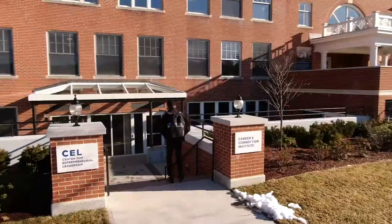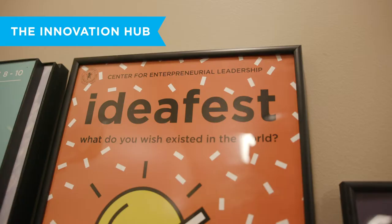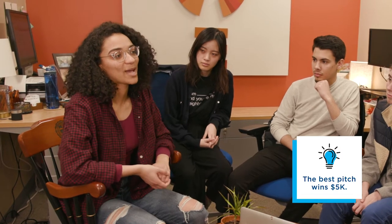One of the most innovative and exciting places on campus is the Center for Entrepreneurial Leadership's Innovation Hub, and it's home to the Social Venture Challenge. Picture this: a fine arts camp for teenagers, specifically for teenagers who struggle with mental health issues like depression and anxiety, partnering with other existing youth programs to make that happen.